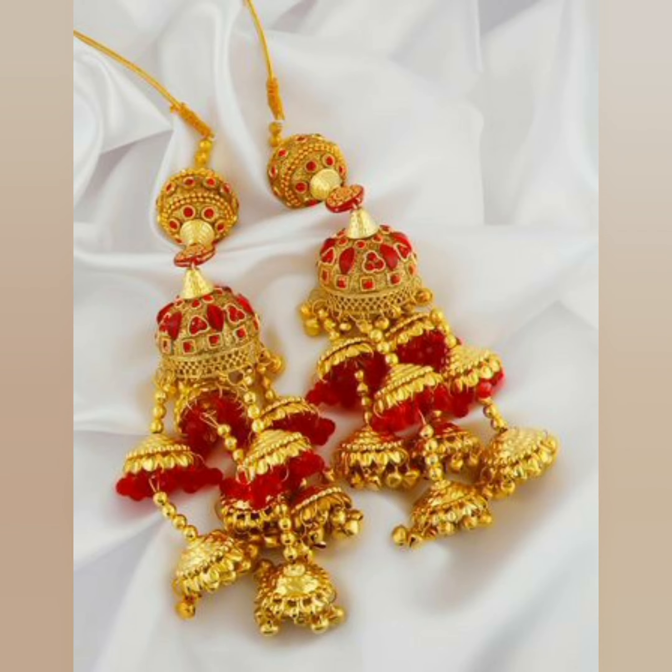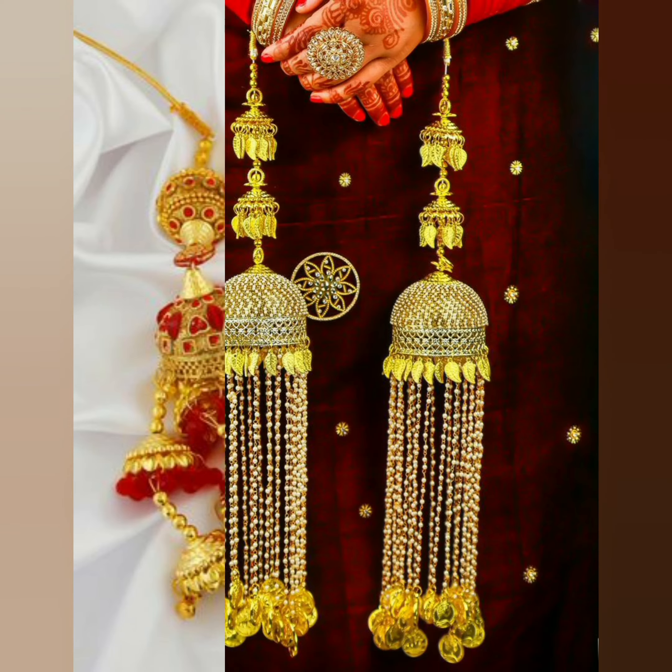Hey guys, welcome to my channel Fashion World. How are you? I hope you will be happy.